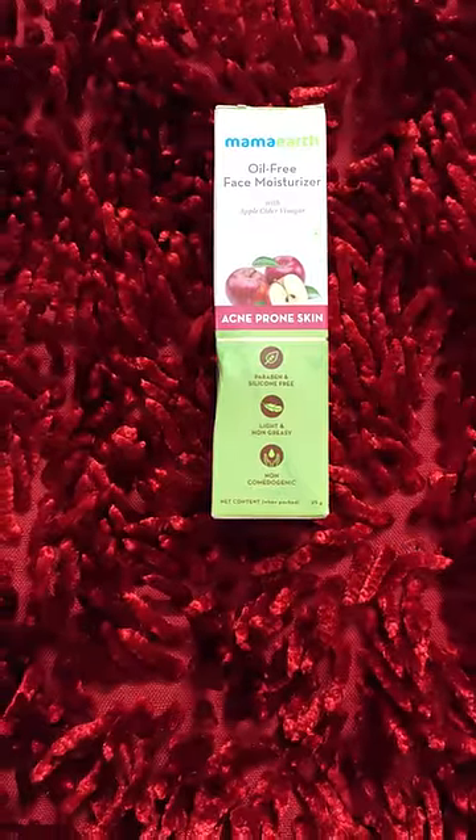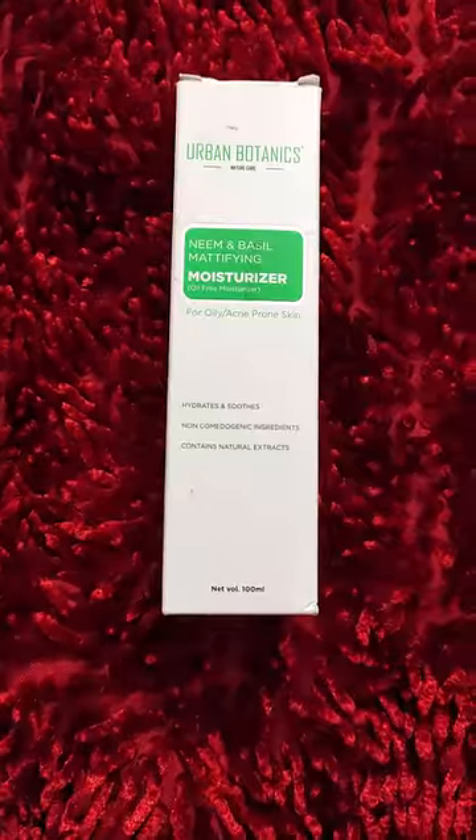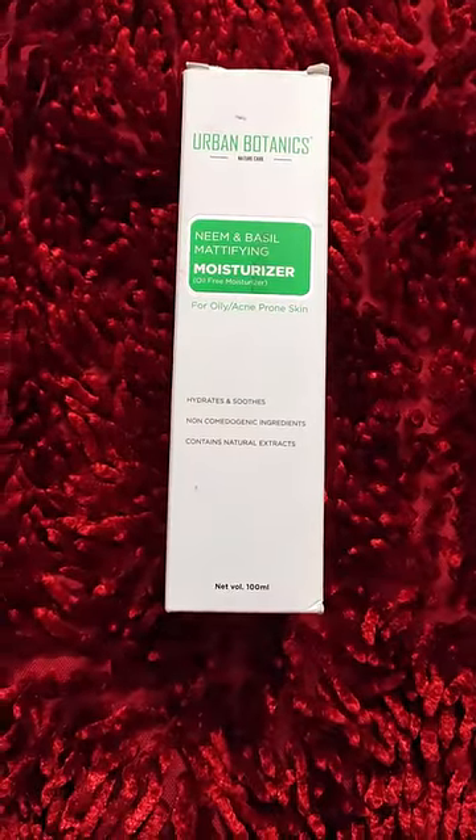Next is Mamaearth moisturizer. It is good for acne prone skin. Next is Urban Botanics moisturizer. It is good for pimple-prone skin.